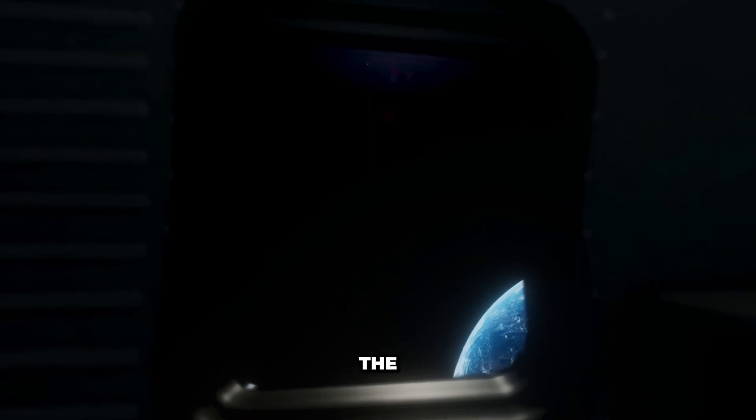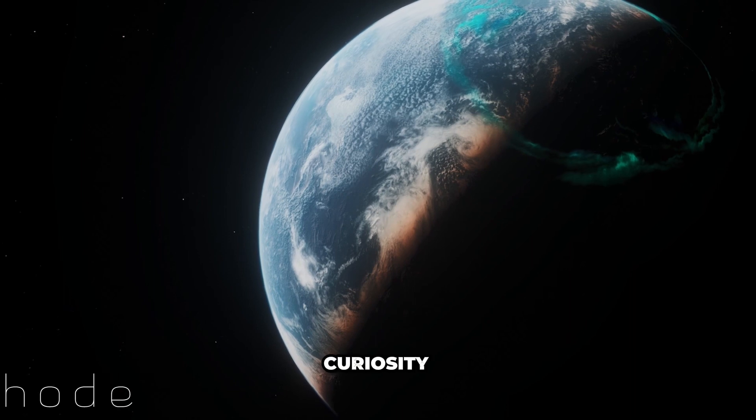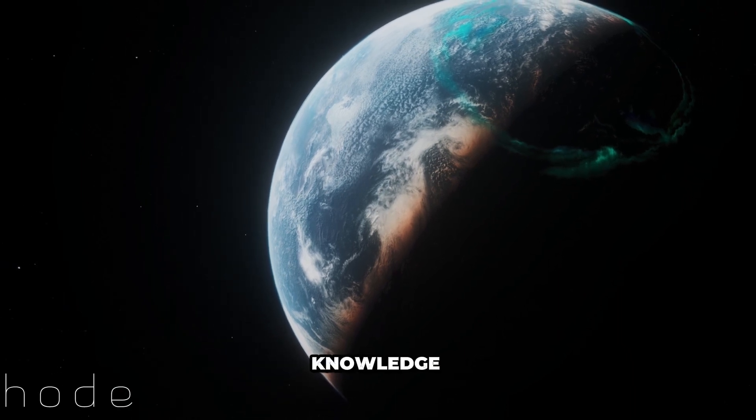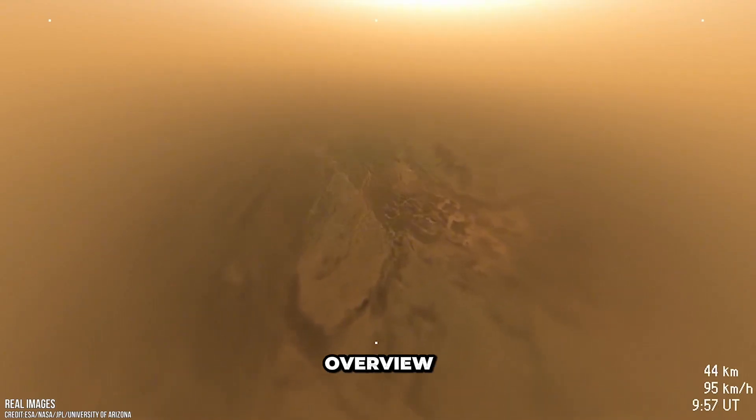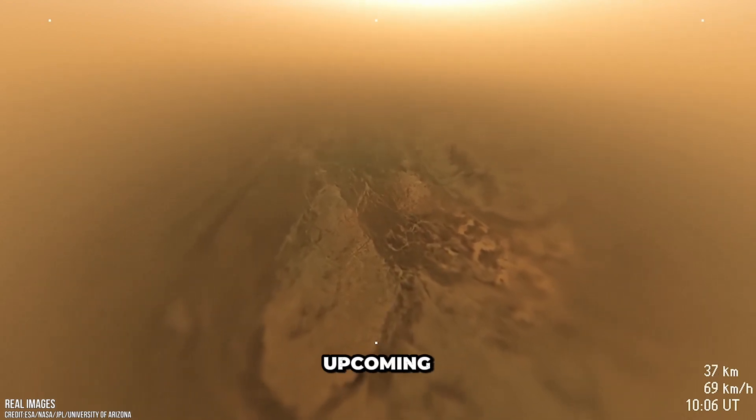As we continue to unravel the mysteries of Titan, we embark on a journey of discovery, fueled by curiosity and the quest for knowledge. This video provided a short overview of the mysteries and potential of Titan, setting the stage for our upcoming mission.